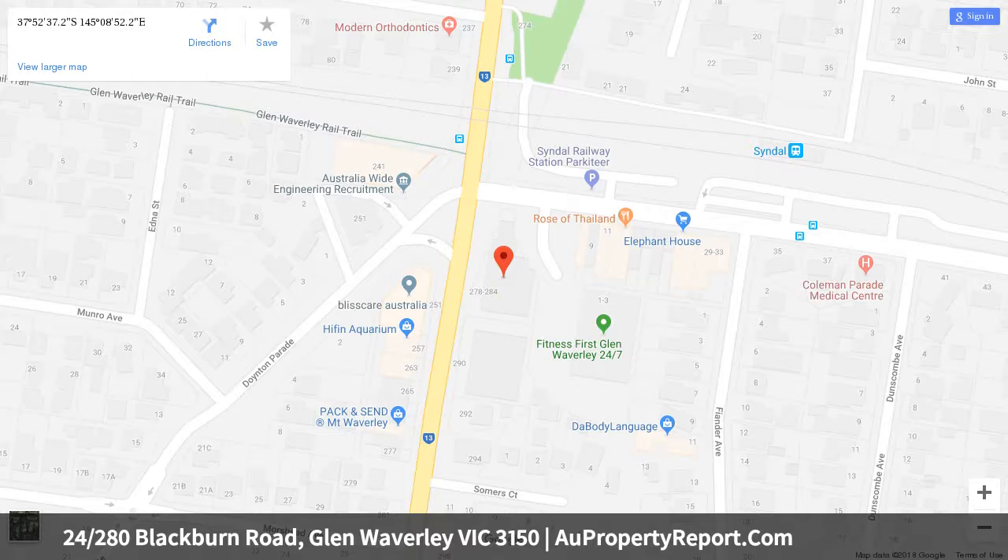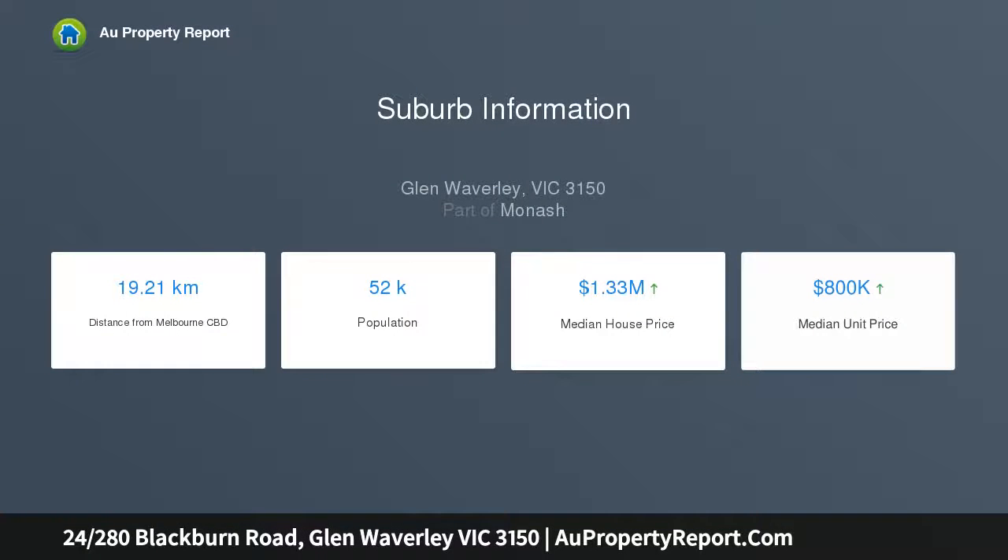Part of a modern complex, this apartment is all about low maintenance living. Apart from the usual features of secure entry, video intercom and lift access.